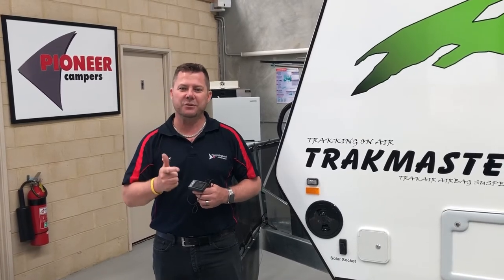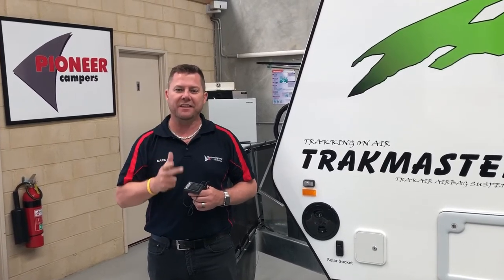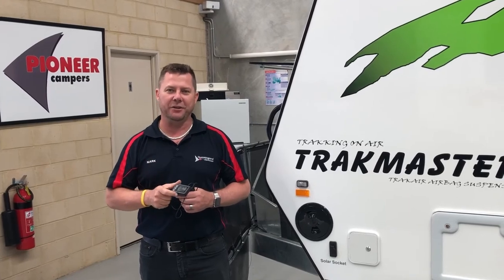Affordable, easy to install, available now. Check these out and more at hmbe.com.au.